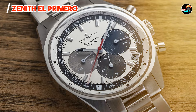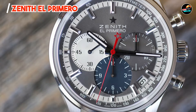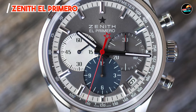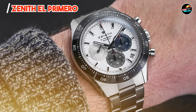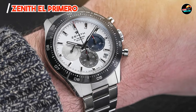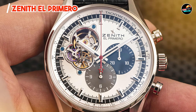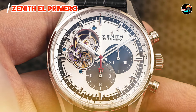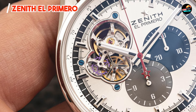Key features: The El Primero houses the legendary Caliber 400 movement, beating at 36,000 vibrations per hour (5Hz), enabling accurate timing up to 1/10th of a second. It features a 42mm stainless steel or gold case with a sapphire crystal exhibition case back, showcasing the intricate movement. The dial typically includes subdials for seconds, minutes, and hours, along with a date window.